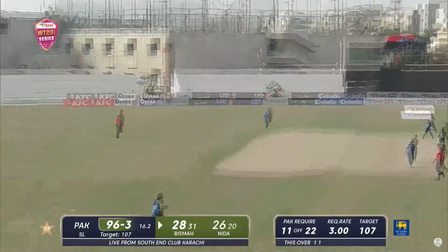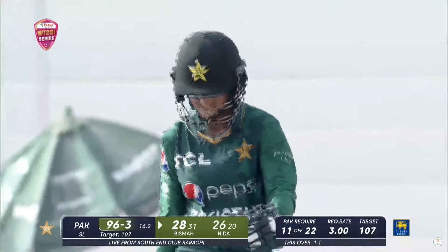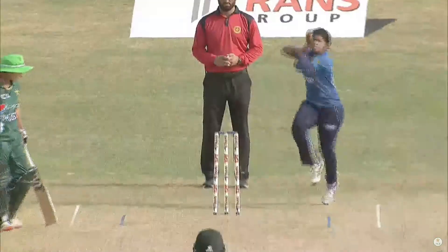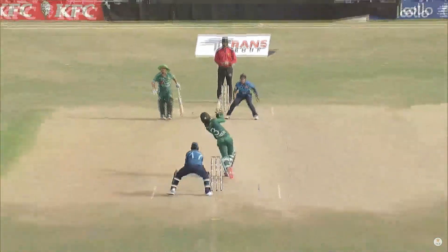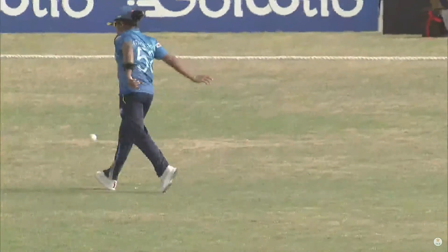Big shot - is it going to be out? Yes, and that's the end of the Pakistani captain! She was trying to go straight down the ground, wanted to capitalize on that field placement, but this time couldn't really get the distance.